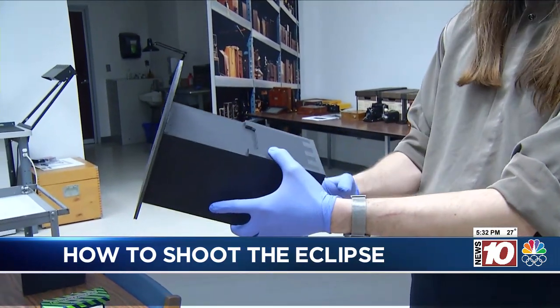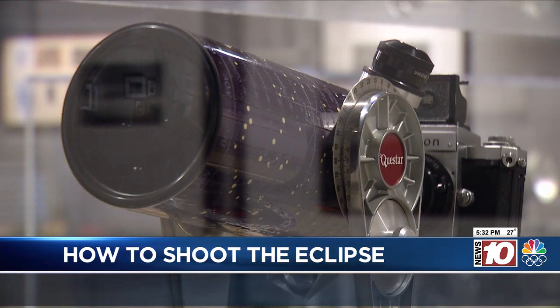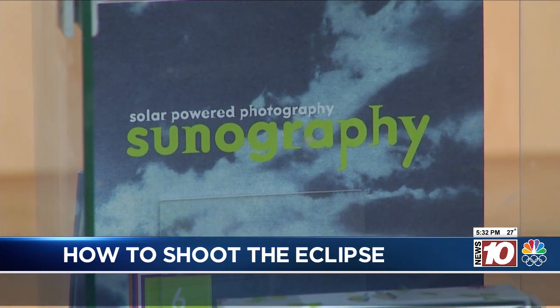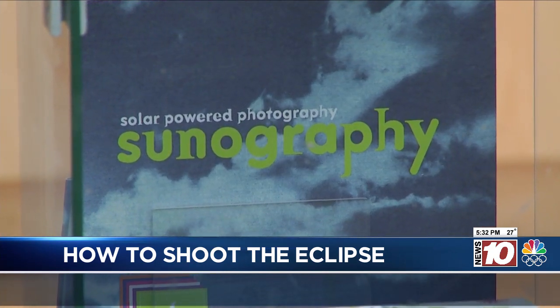If you want to capture the eclipse on your camera or your phone, filters and lens are important — specifically solar filters that help protect you from the sun as you're shooting. He also says it's a good idea to practice ahead of time to get to know your camera.